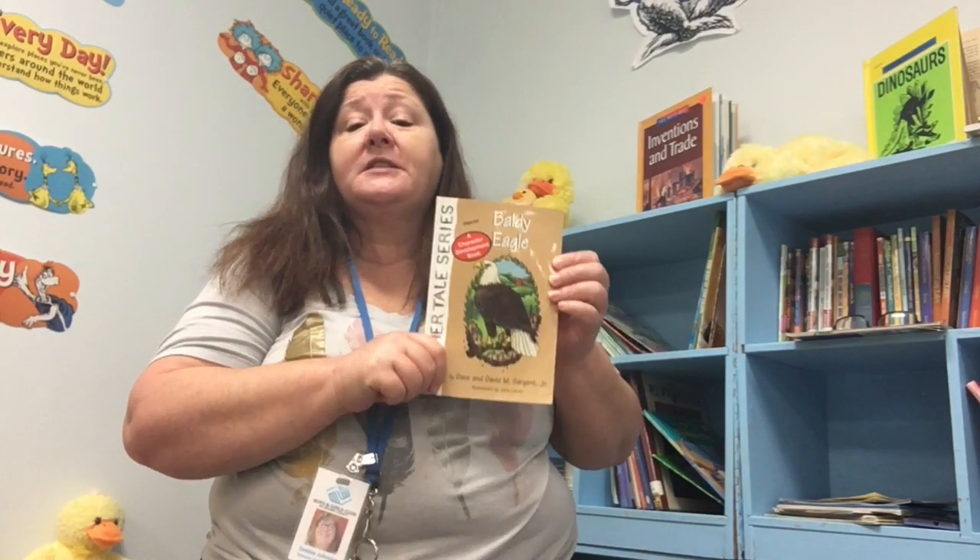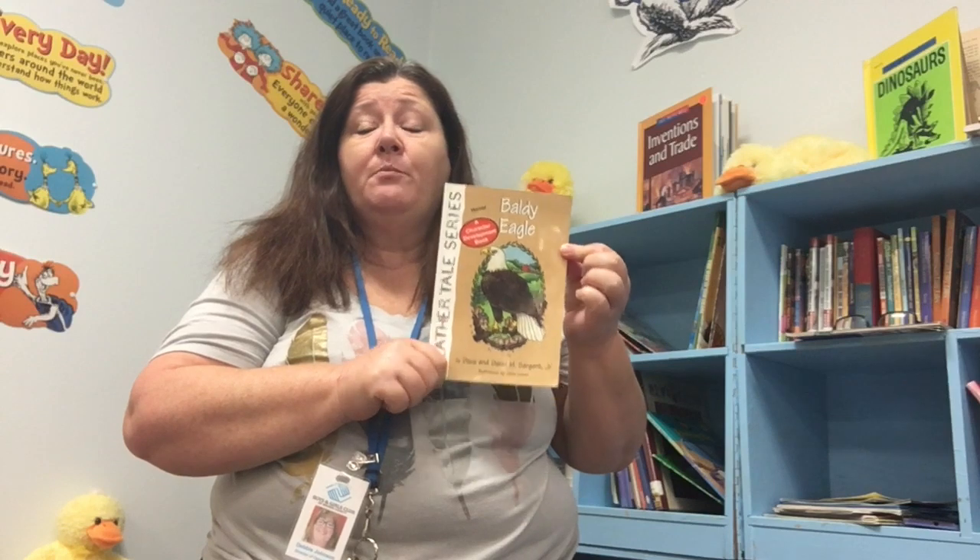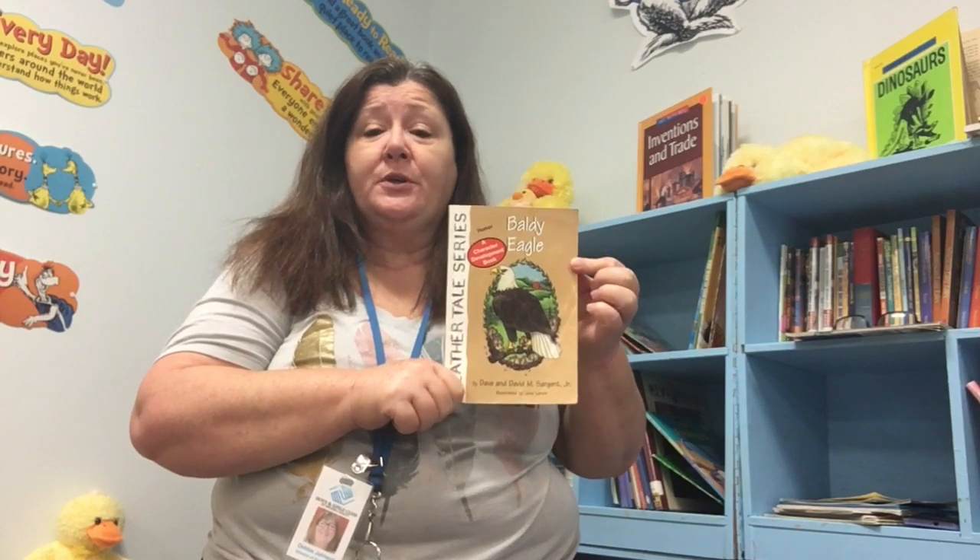Hi, boys and girls. Thank you for joining Miss Debbie for Storytime. This week we're going to do something a little different. I'm going to start reading you Baldy Eagle — it's a chapter book.